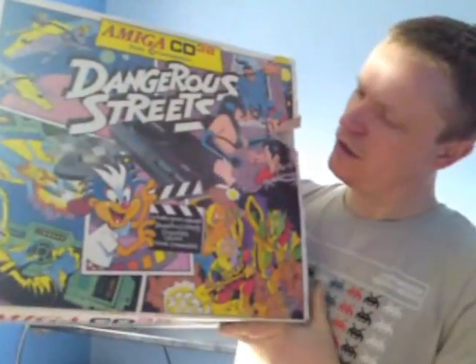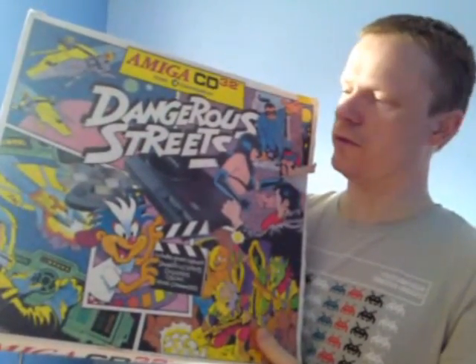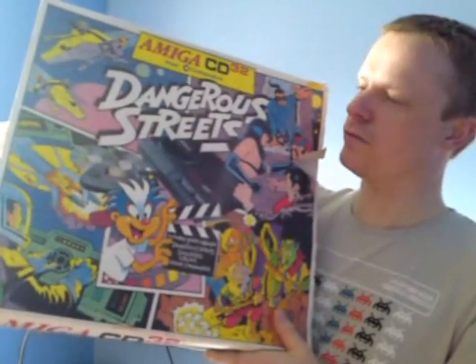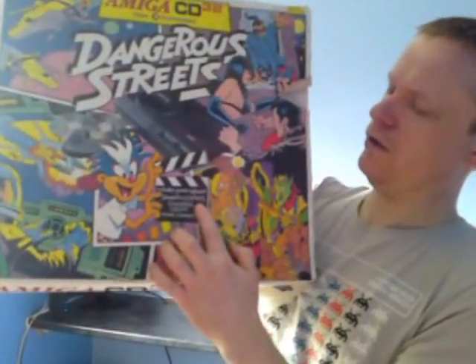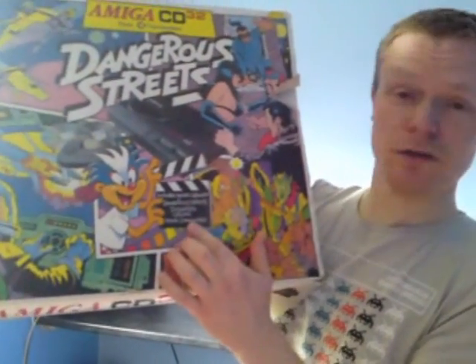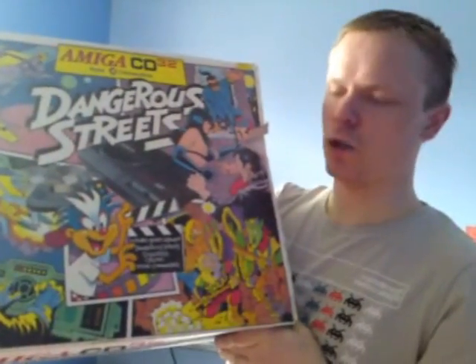As you can see it's the Dangerous Streets Special Edition. A lot of Amiga console releases - computer releases rather - were bundled with games, just to try and help sell it. This one had Dangerous Streets, Diggers, Oscar, and Wing Commander with it. So it's an okay compilation, and they're all different sorts of games at least.